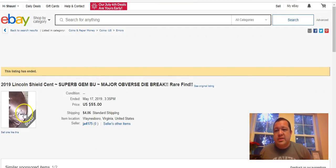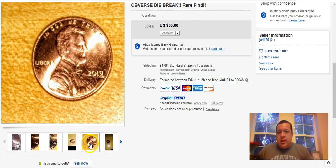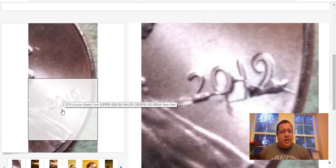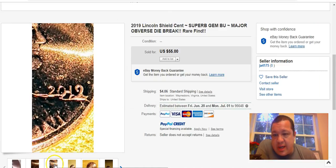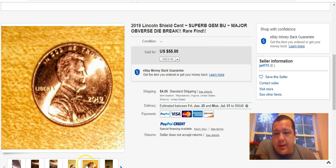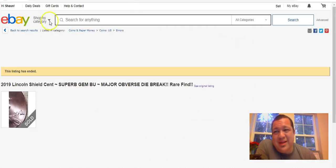The mint did a huge boo-boo on these 2019 cents — a gnarly die break that goes all the way across the date and into Lincoln's jacket. You can see the big die chip and the crack going from the rim to Lincoln's jacket. The pictures aren't fantastic but illustrate the seriousness of the die break. Keep in mind the seller has zero feedback, so take it for what it is.